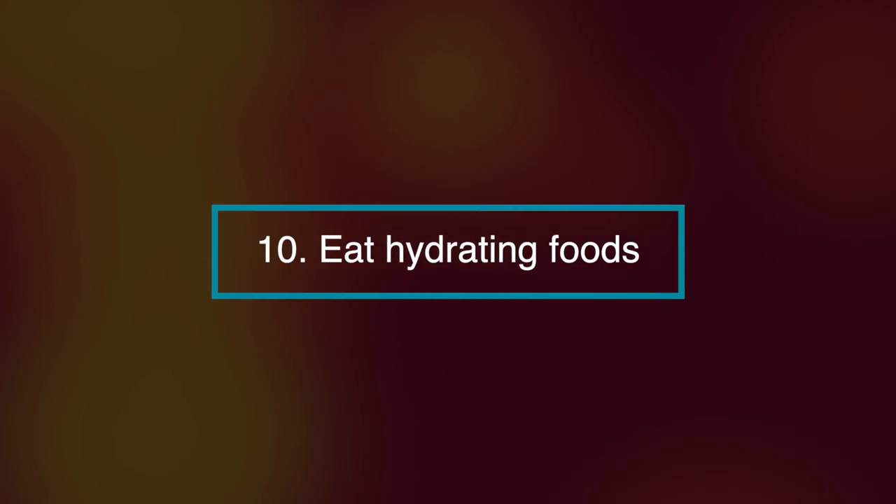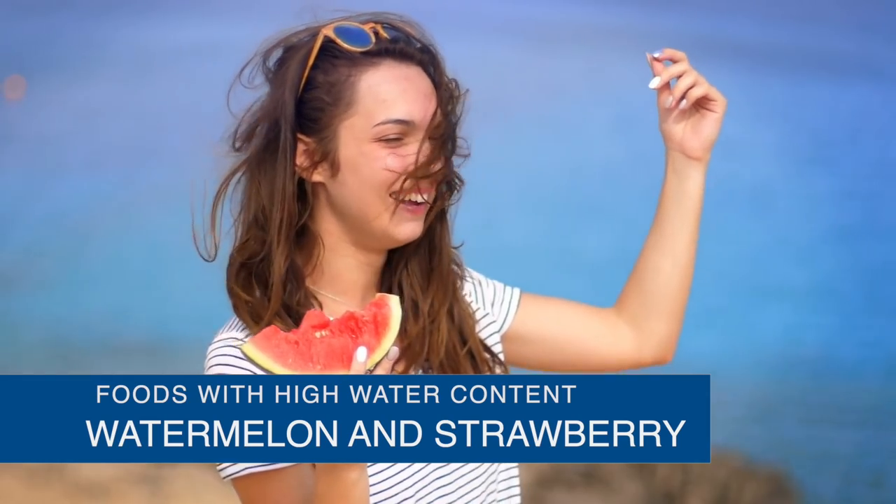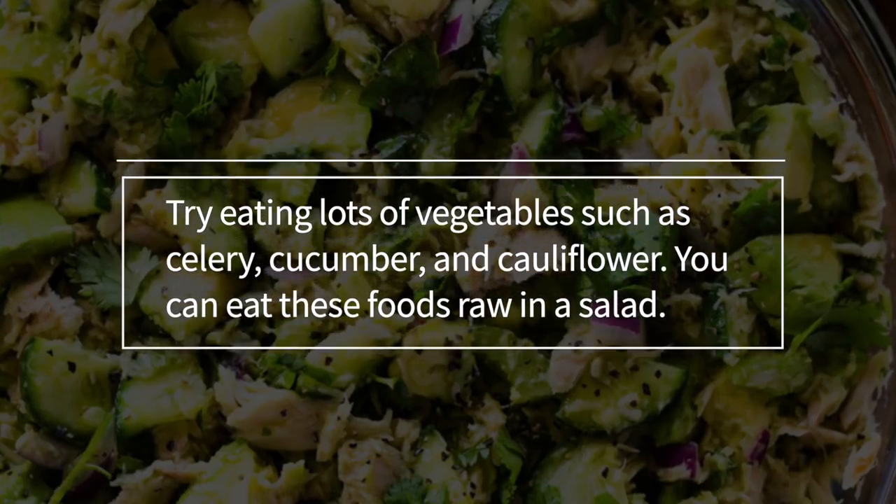Number ten, eat hydrating foods. Eat plenty of foods high in water content. Fruits such as watermelons and strawberries are good options. Try eating lots of vegetables such as celery,